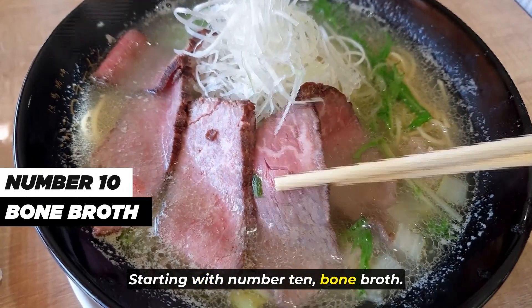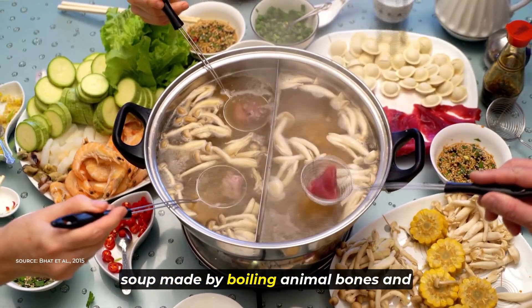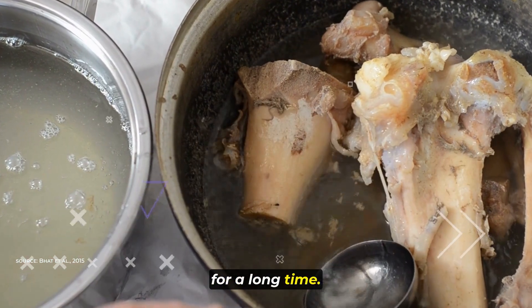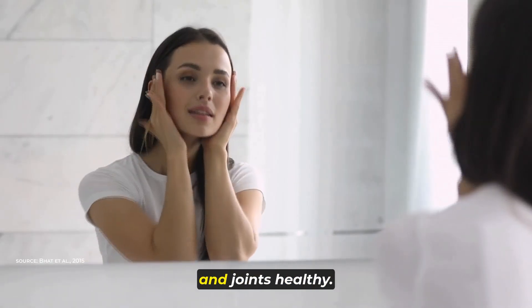Starting with number 10, bone broth. Bone broth is like a super nutritious soup made by boiling animal bones and stuff like tendons and ligaments for a long time. It's full of good stuff like collagen, which helps keep your skin and joints healthy.